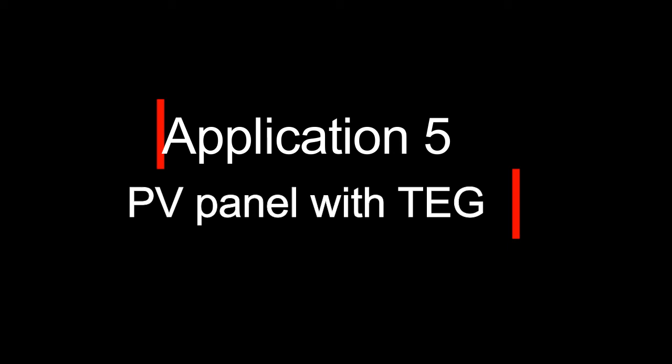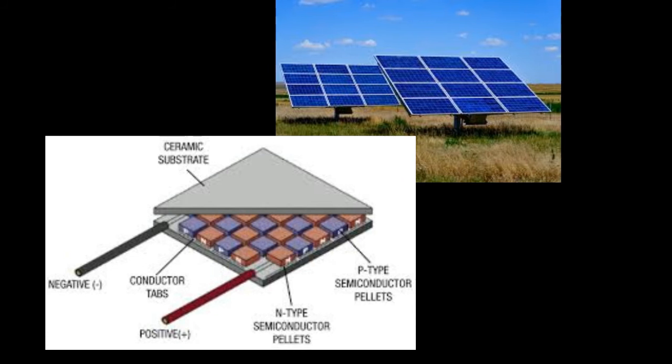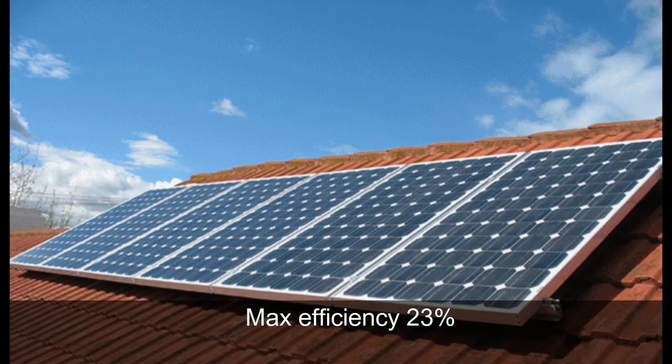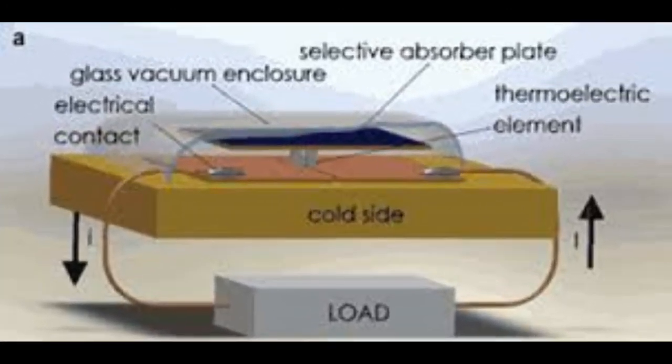Lastly, we have application number five: photovoltaics with TEG, or thermoelectric generators. In the future, we will see solar panels coupled with thermoelectric generators. It should be noted that the best single-junction solar cells are only 23% efficient — the remaining solar energy is either reflected or goes to generate heat. The question is, what if that heat can be converted further into electricity? TEG is a device that does just that — it converts heat into electricity.